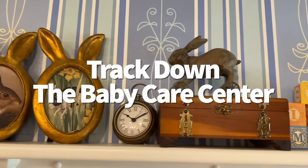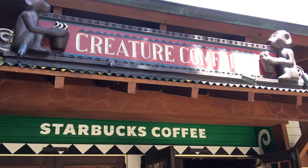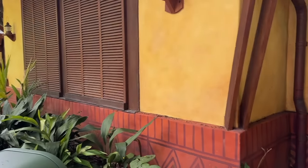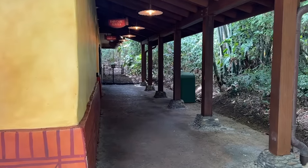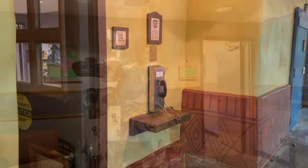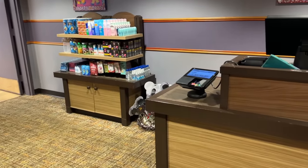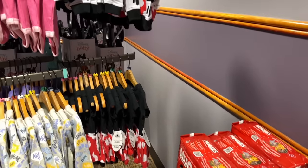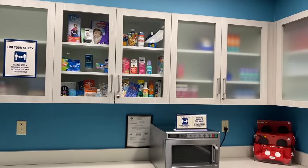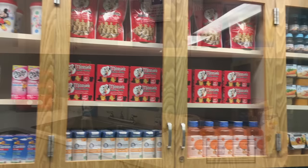Right behind Creature Comforts in Discovery Island, you can find Animal Kingdom's Baby Care Center — a complimentary space for parents with babies or toddlers. These spaces are quiet and air-conditioned, offering private nursing rooms, changing tables, feeding areas with high chairs, and a small shop where you can buy last-minute essentials like formula, diapers, wipes, sunscreen, and over-the-counter meds.